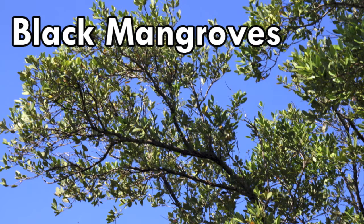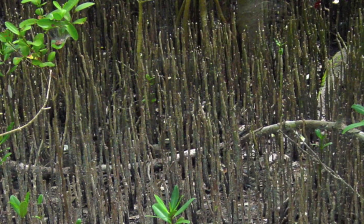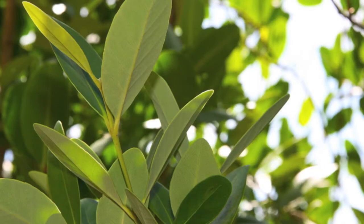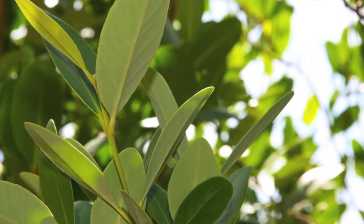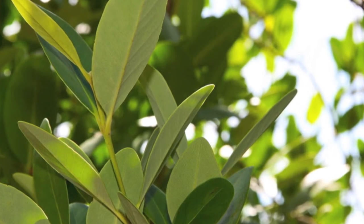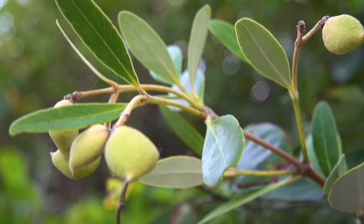Black mangroves are named for their darkish, blackish bark. Distinctive breathing tubes called nematophores are found growing beneath them. Their leaves are green on the top and whitish on the bottom, where excreted salts build up, which you can taste. Their reproductive structures look something like lima beans.